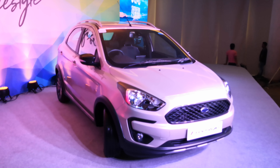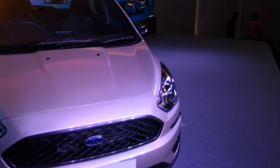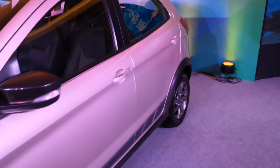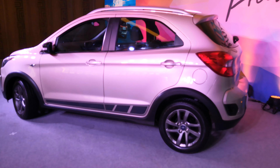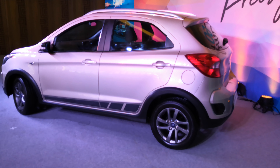We've told you the pricing, the engines on offer, shown you the space, and the design changes — including the new roof rails. That's what the Ford Freestyle is. There is a full review on our website and probably in the description link below, so you can go and check what the petrol motor feels like.